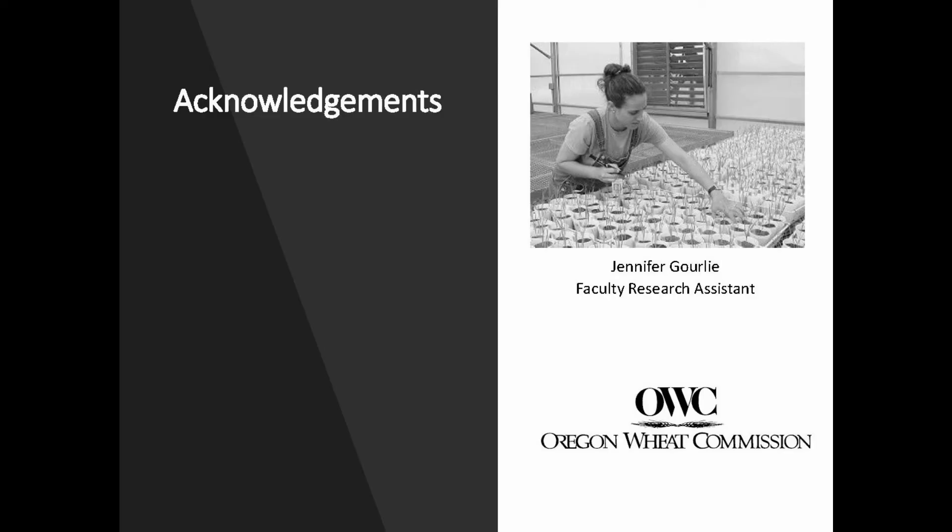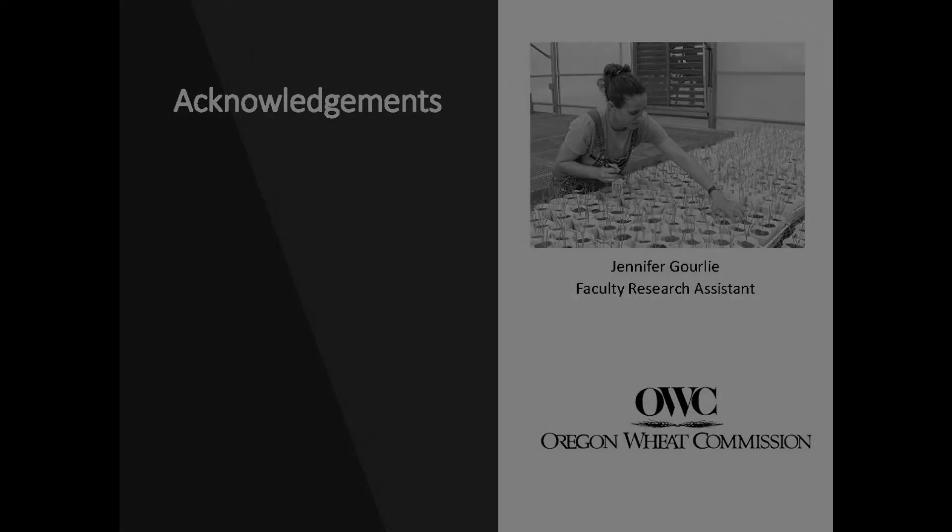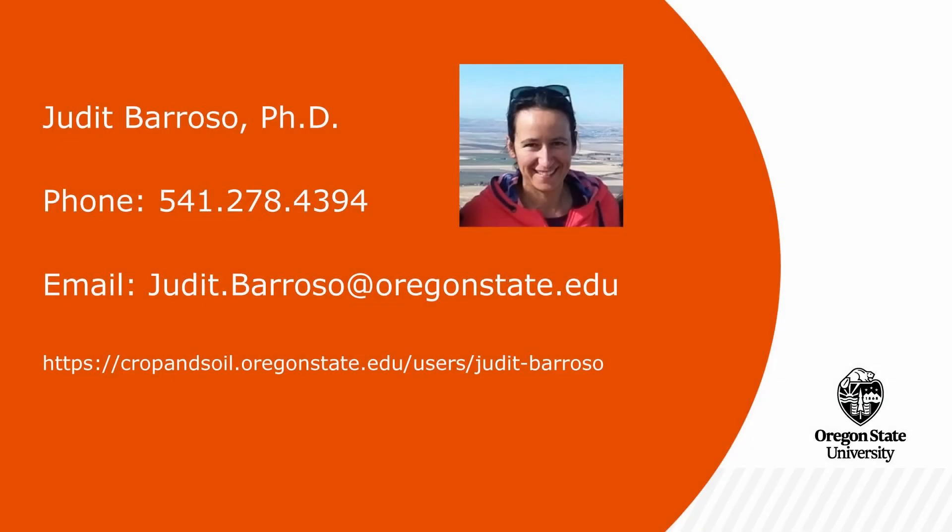I would like to thank my technician Jennifer Gurley for her hard work on the herbicide trials and Oregon Wheat Commission for the funds received to make this research possible. I hope to see you all on June 9th for the virtual session of questions and answers, and until then, I hope you stay safe. Cheers! Bye!